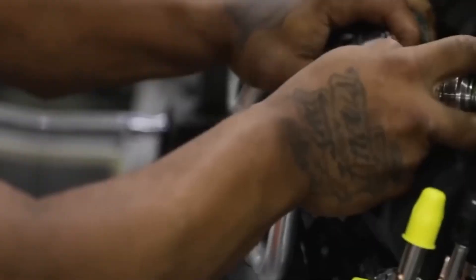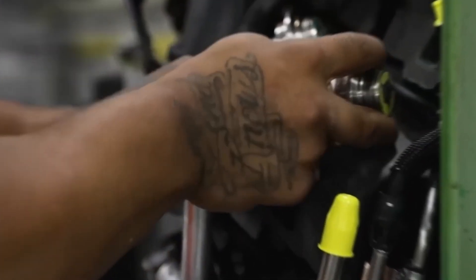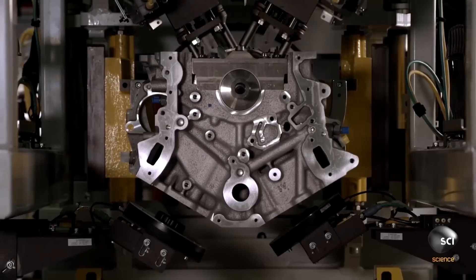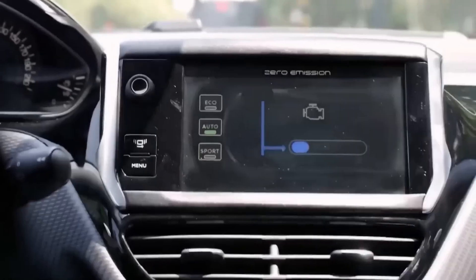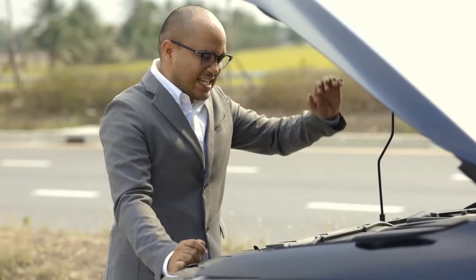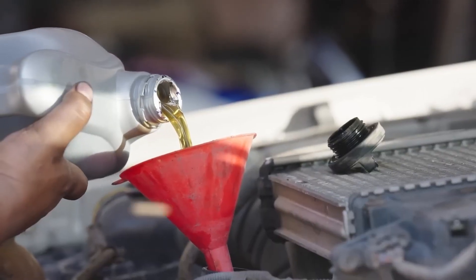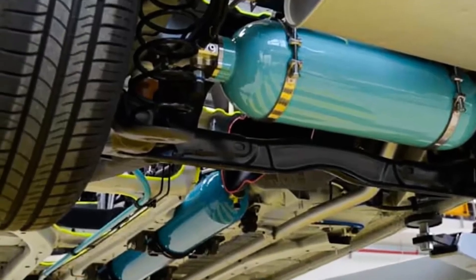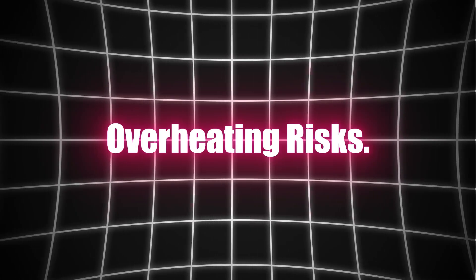Engines with turbochargers require more advanced control systems to manage air and fuel flow, which can sometimes be inefficient, especially in stop-and-go driving. The complexity of maintaining optimal air-to-fuel ratios and managing engine load can result in an engine that works harder to maintain efficiency, thus negating some of the benefits of smaller turbocharged engines.